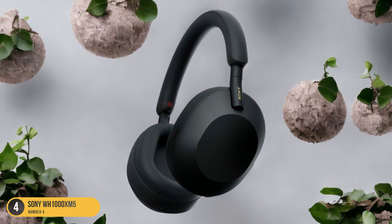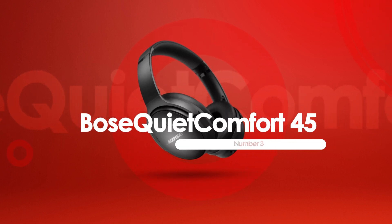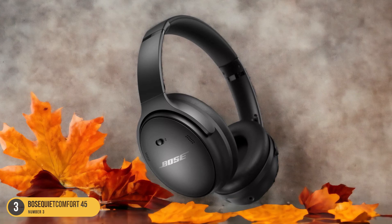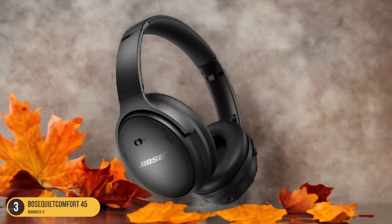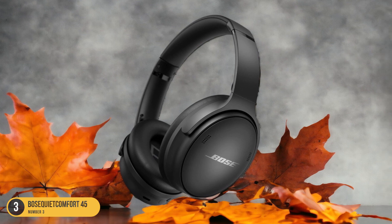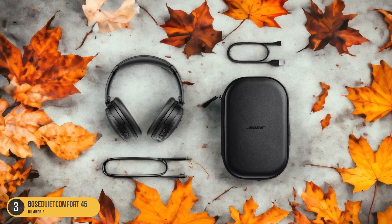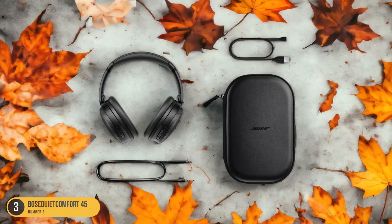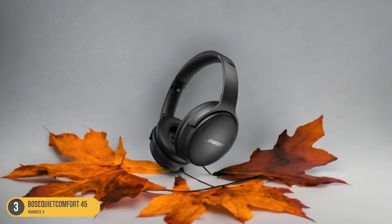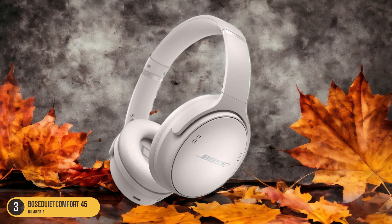At number 3, we have Bose QuietComfort 45, Best Value. The Bose QuietComfort 45 offers exceptional value with its impressive battery life, strong sound quality, and nearly 90% active noise cancellation, making it a standout choice for those seeking a reliable companion for their workout sessions. The long-lasting battery ensures uninterrupted music during extended workout sessions, while the robust sound quality keeps you motivated with crisp highs and deep lows. The active noise cancellation feature is a game-changer, blocking out distractions and immersing you fully in your workout playlist. The lightweight design adds to the comfort, allowing you to focus on your fitness routine without any discomfort.